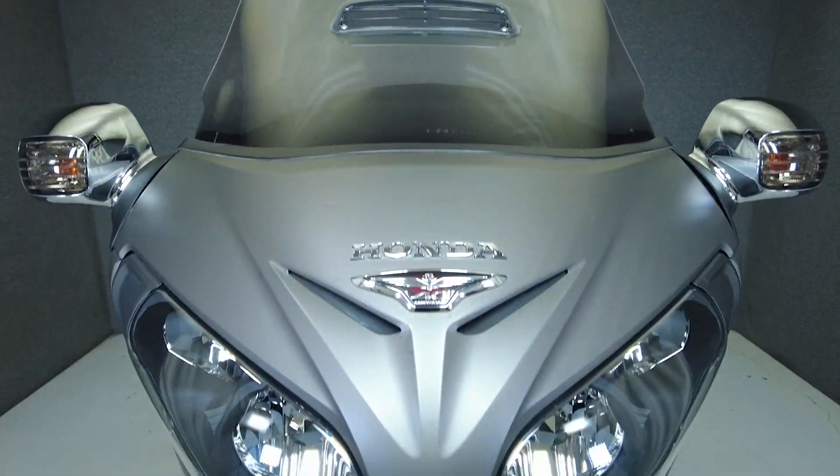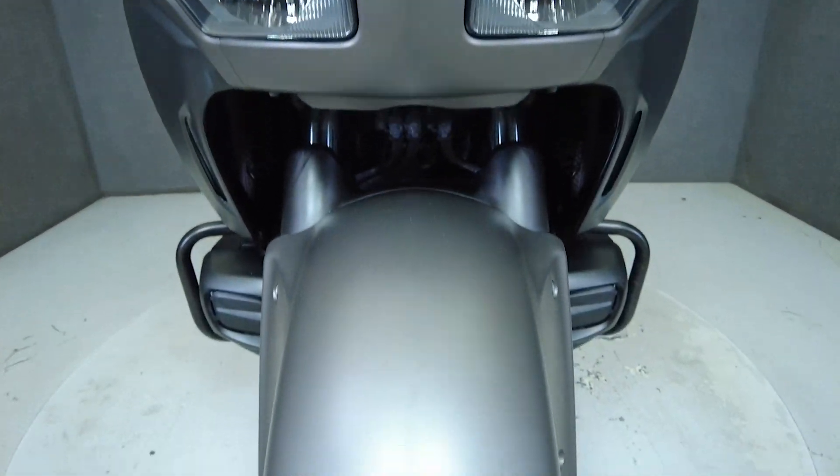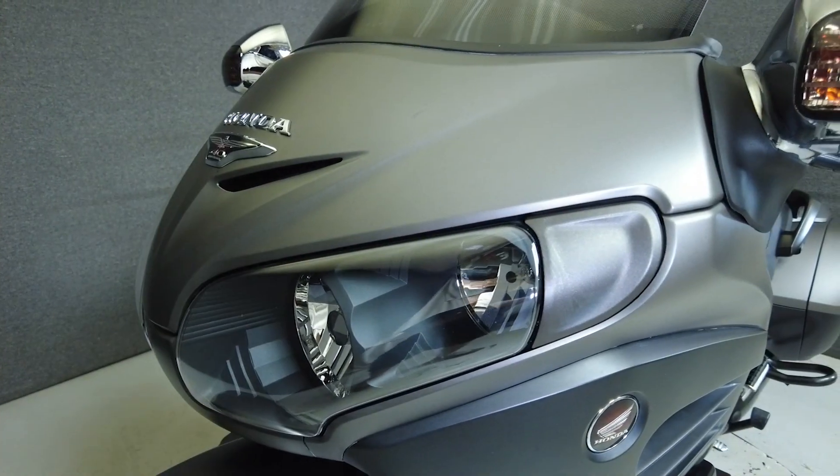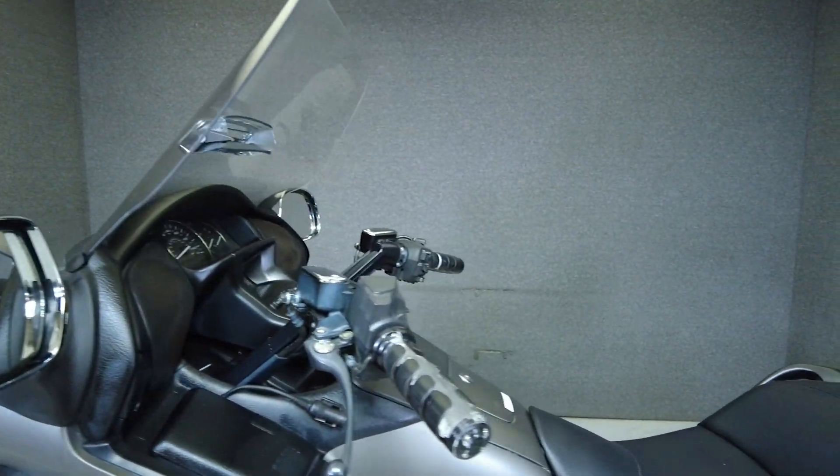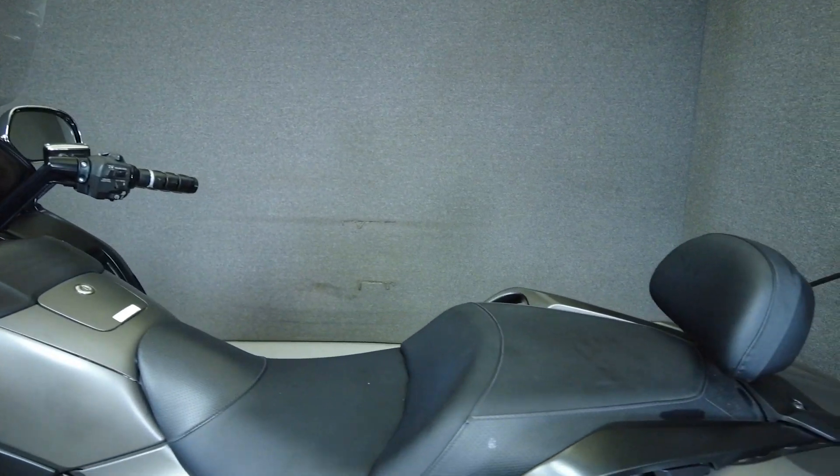Powered by an 1832cc 6-cylinder engine, the Goldwing puts 118 horsepower and 120 foot-pounds of torque to a 5-speed transmission. It weighs in at 904 pounds and has a 29.1-inch seat height.